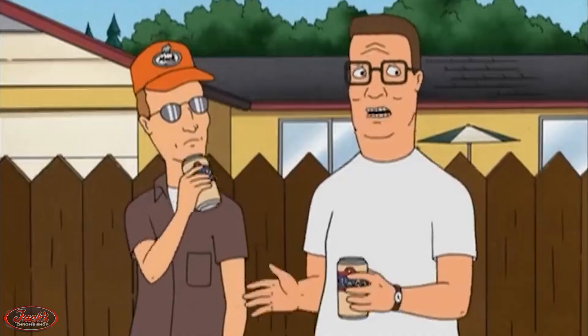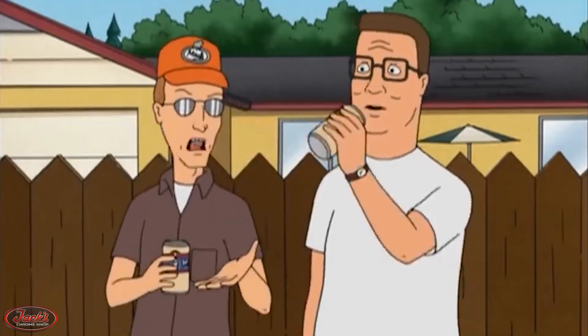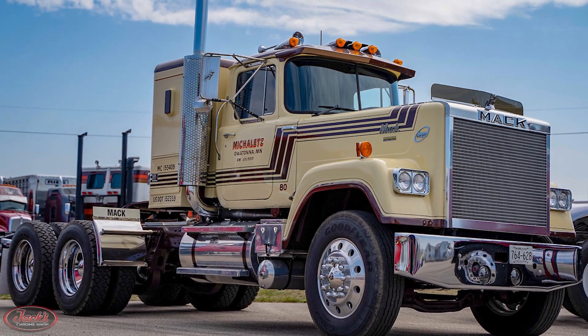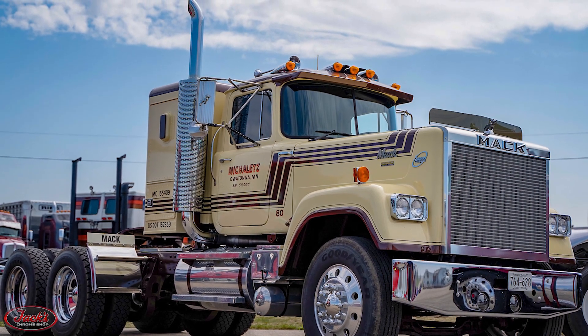Although Gribble doesn't make a direct reference to the Mack Superliner truck, judging by his consistent Mack attack attire, we think it is safe to assume that he is a super fan of the Superliner as well as all things Mack Trucks.